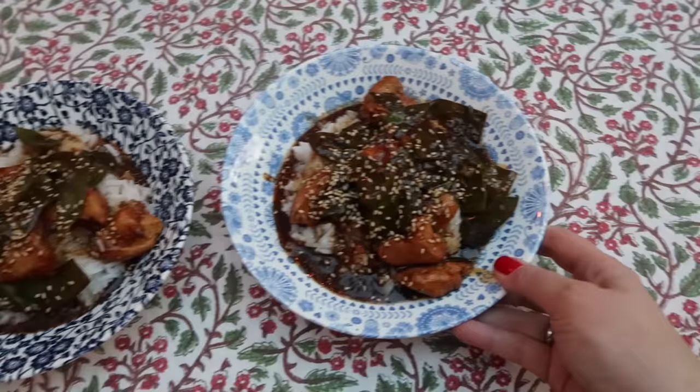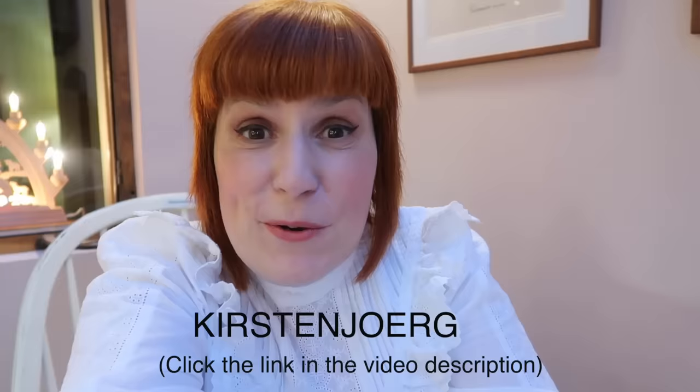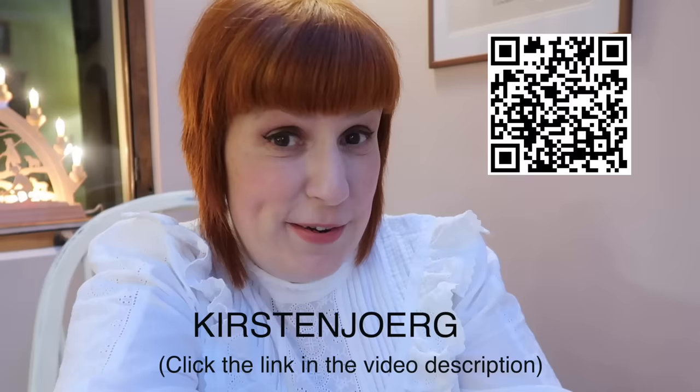This is our sambal teriyaki chicken stir-fry and it looks absolutely scrumptious. Let's dive in. That was so nice and now we feel so much better and can continue with the decorating. If you'd like to try HelloFresh yourself, you can use our code Kirsten Jörg or scan the QR code, which will give you 60% off the first box and a further 25% off the next three boxes. The code is valid worldwide — only the discount might vary depending on where you are.